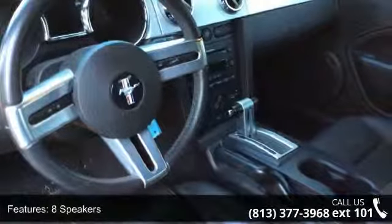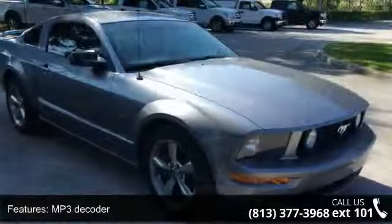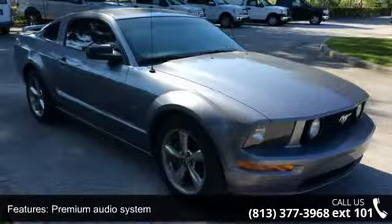If you are looking for a solid pre-owned car, this might be the one. This vehicle shows low mileage and does a smooth ride. This car won't be available much longer. Call now to schedule a test drive at our dealership.